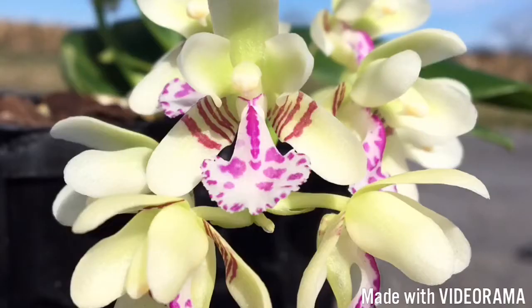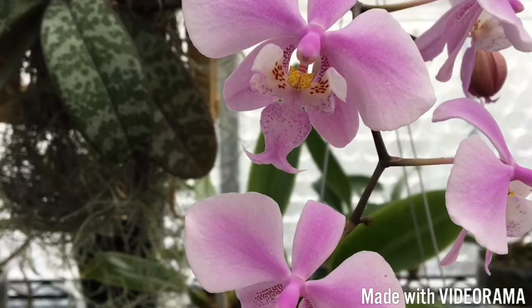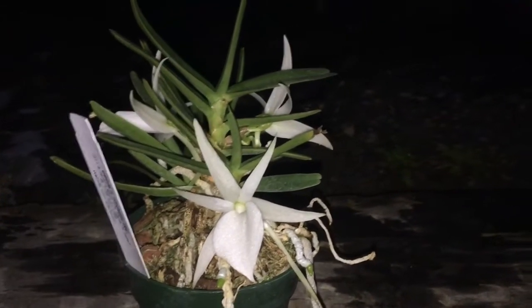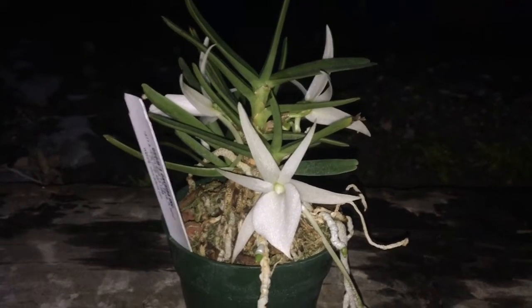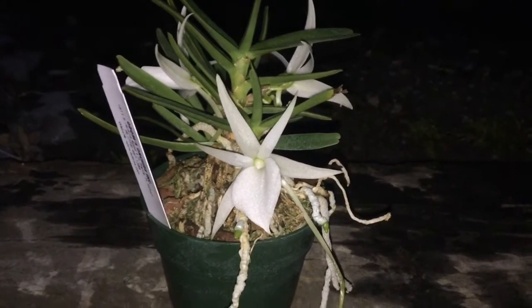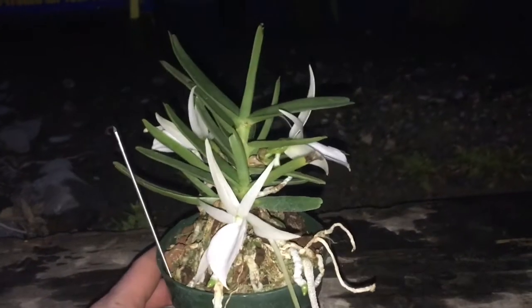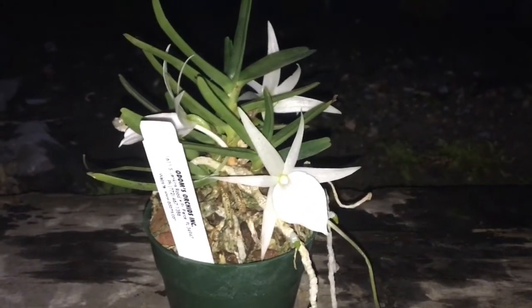Hey guys, how are you today? I want to film this now because I think this is the best time to film this particular orchid because of the fragrance — it's very nice. It almost smells like chai tea, that's the best way I can describe it.